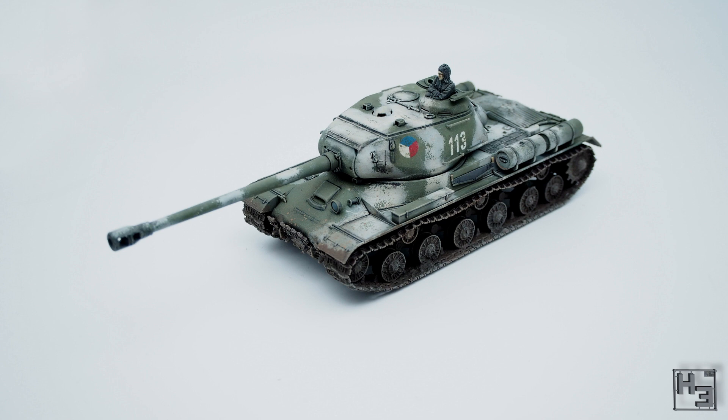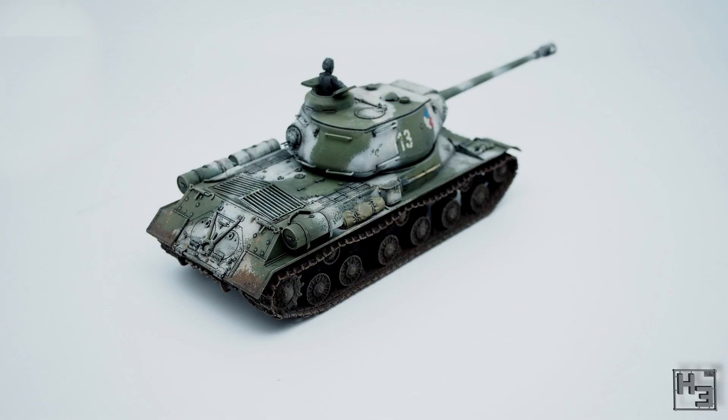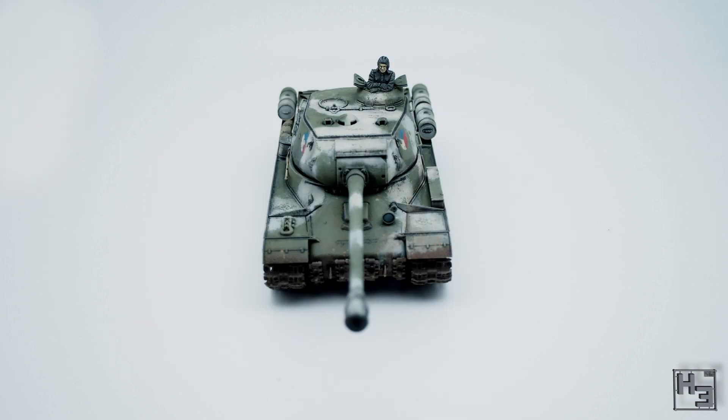Monol's entry is an IS-2 of the Czechoslovak First Tank Brigade. This is a 48th scale model from Tamiya and it's the first time Monol has painted a tank with a winter camouflage. This one is imagined to be on a snowless winter's day, thus there isn't any actual snow on the tank and it's muddy.